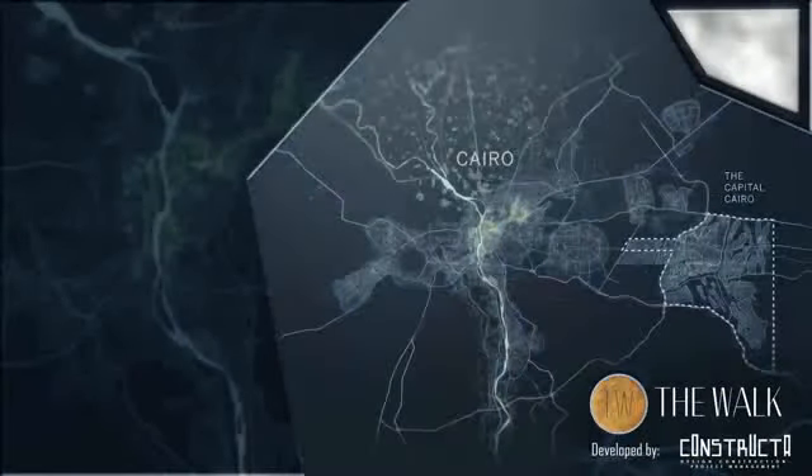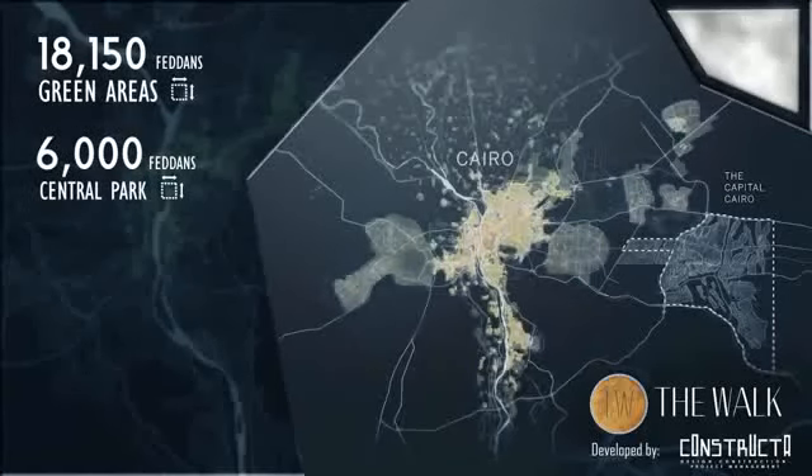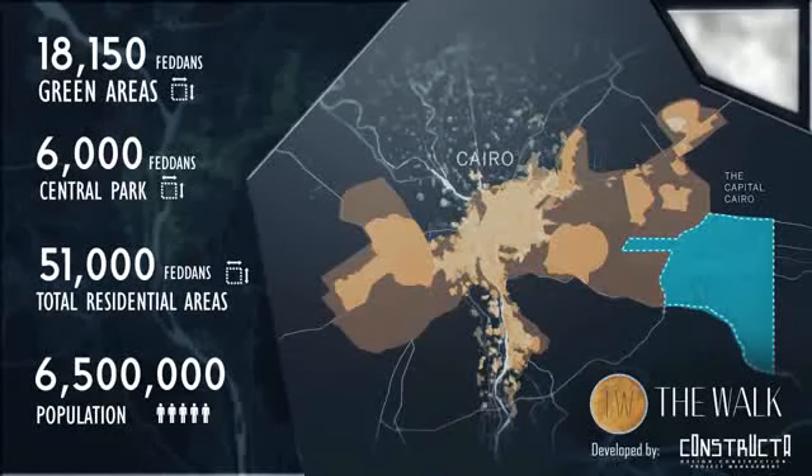Located 35 kilometers east of Cairo on a total area of 170,000 Fedans, the new capital city will help to strengthen the country's economic potential.